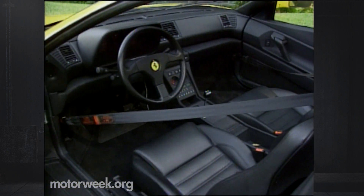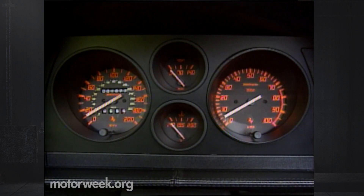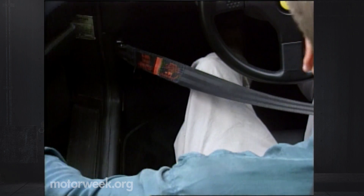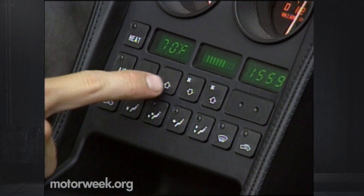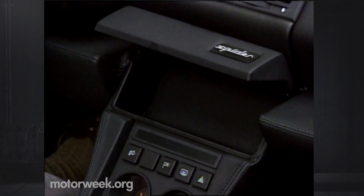Interior design doesn't vary from that of the standard 348 — it's one of Ferrari's best efforts ever. We'd add a bit more travel to the tilt wheel and a few more gauges to the main cluster, but the orange-on-black analog dials are very easy to read. Oil and fuel gauges live down below in the center dash. Seating is exotic-car firm, and the unusual floor-mounted motorized seatbelts take a bit of getting used to, but the driving position is Ferrari's best to date. The low center console houses comprehensive climate controls, while up top there's a hidden compartment for the stereo of your choice.